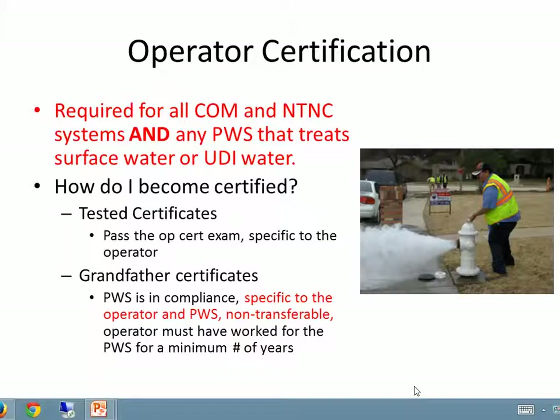This is the last section, section 4 of the rules update. This one will be the shortest one and we're just going to go over operator certification. A certified operator is required for all community and non-transient non-community systems and any water system that treats surface water or has a groundwater under the direct influence of surface water source.